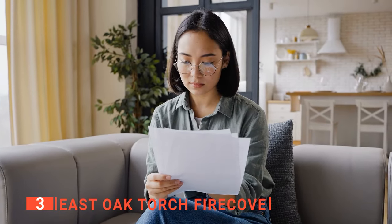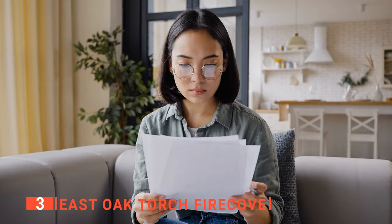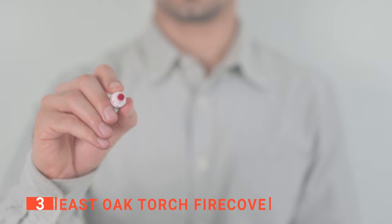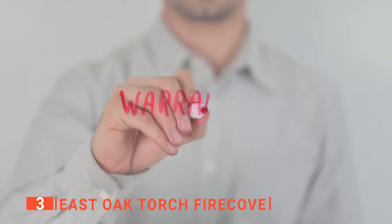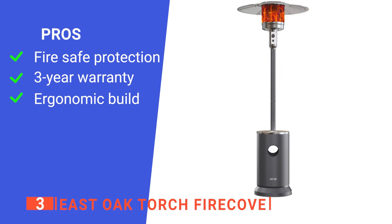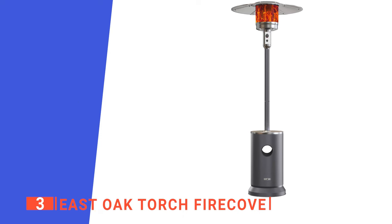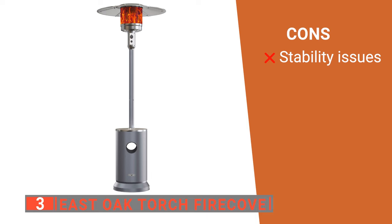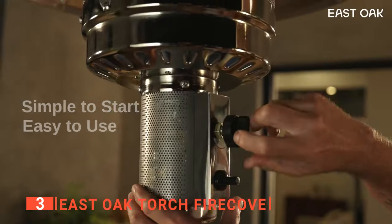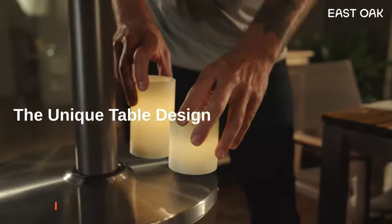Don't worry, you don't need a professional for the installation because the included instruction manual has simple instructions with pictures that are easy to follow. Furthermore, we like how easy and convenient it is to move this heater with the two wheels. Plus, you get a whopping three-year warranty against manufacturer defects and lifetime customer support. Its pros are: it has an advanced anti-tilt and flame-out safety protection system, it comes with a three-year warranty, and it has a convenient drink table design. However, the anchoring arms alone cannot always keep it stable, so you may need to weigh down the base with sand. The East Oak Torch Fire Cove is ideal for anyone who wants the benefits of a patio heater but without the extra cost of their energy bill.